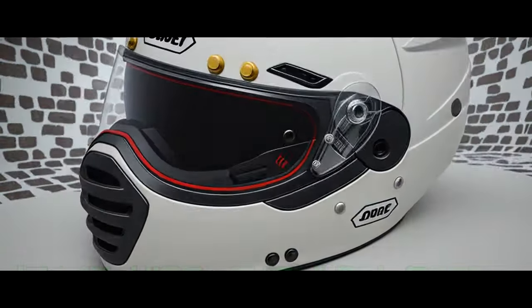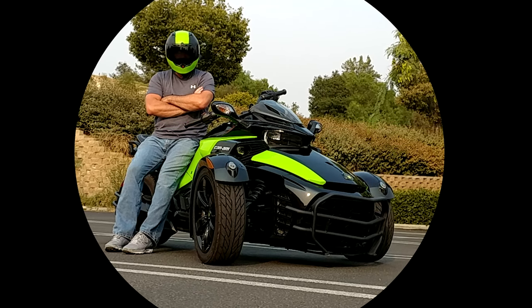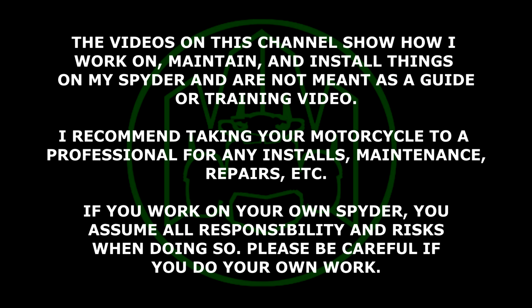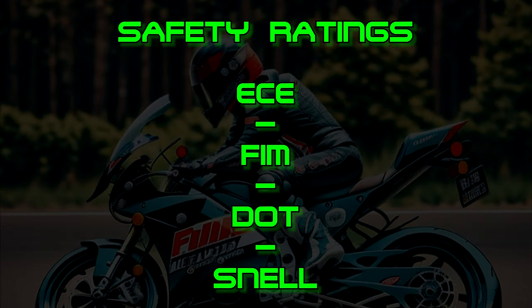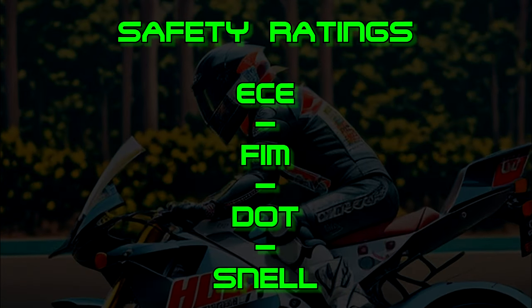When it comes to safety of a helmet, size does matter. Before going any further in this video I wanted to cover safety first. There may be more ratings than I talk about here but I am only covering what I know about. If there are others that I don't cover please feel free to leave a comment and share what the rating is so others who have questions on them can get them answered.